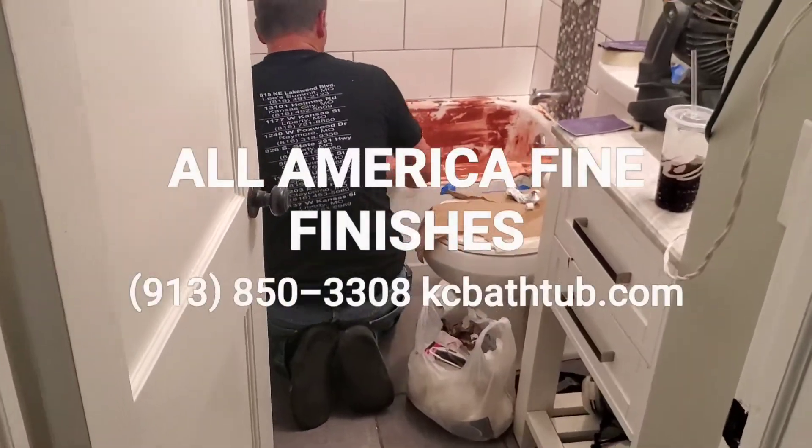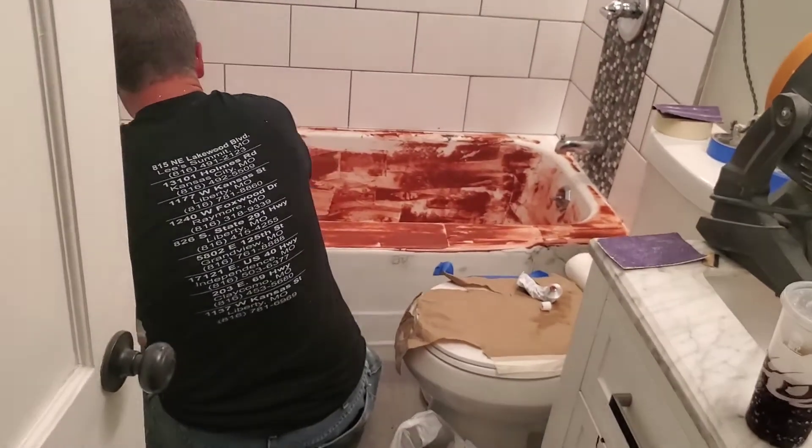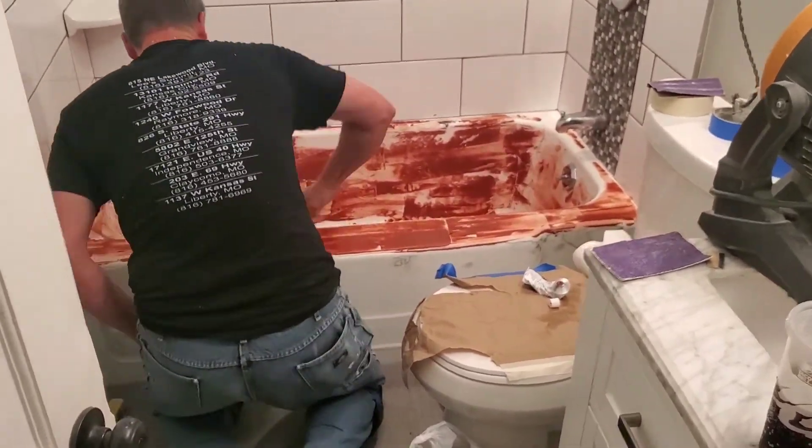It's Ken Wilshire, our All-America Fine Finishes, 913-850-3308, KCBathtub.com. Over here in Kansas City, Missouri.